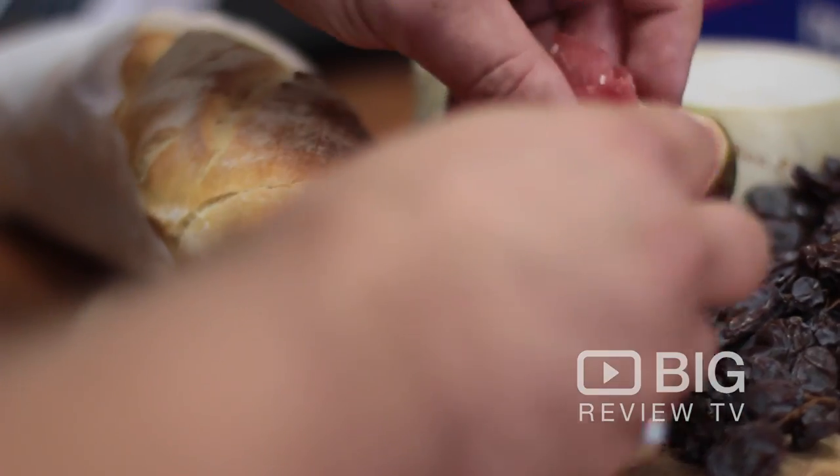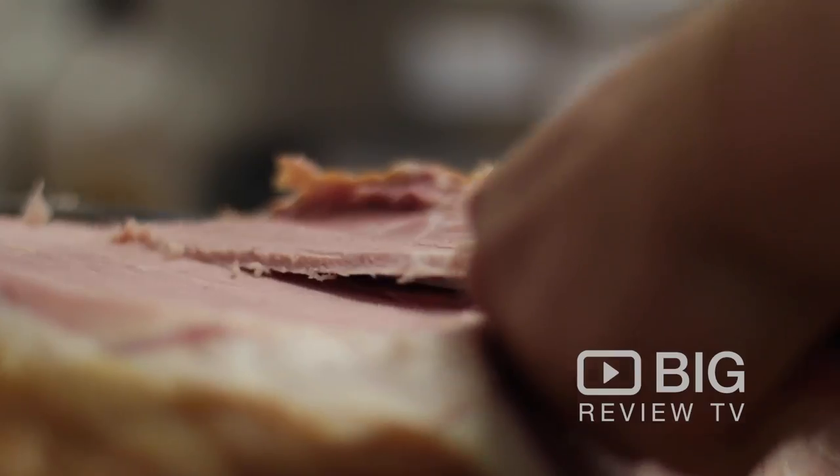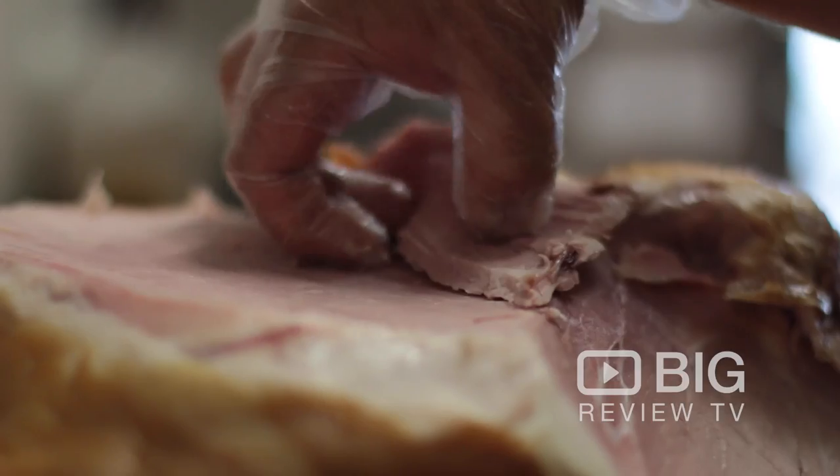We have beautiful handmade free range pork from Byron Bay — items such as charcuterie, sausages. We have them hanging dry and also refrigerated. The ham is happy ham, so we like a happy pig — we're very conscious about where we get our animal products from.